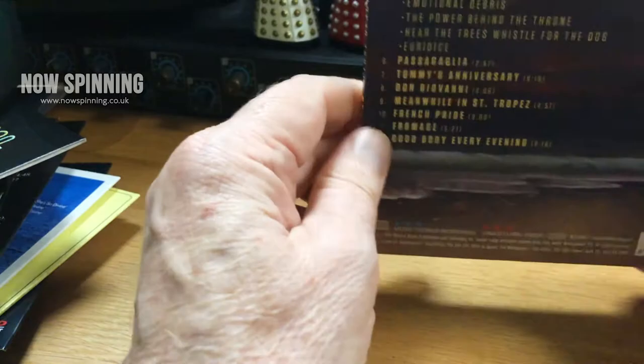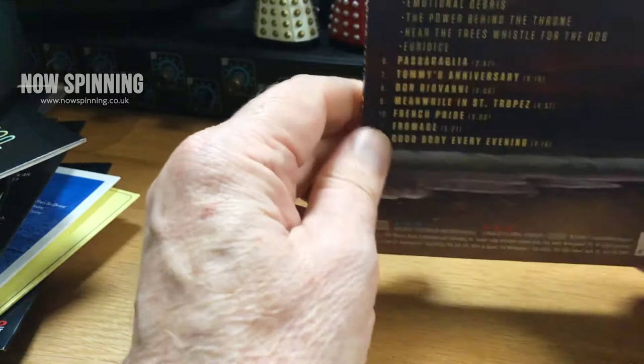Thank you for watching — that was the unboxing of the Jan Akkerman complete album box set. If you're a fan of guitars, guitar music, early 70s prog, or jazz, it's all covered in this box set and I think it's well worth it. A big thank you to Chris and all our patrons. If you'd like to subscribe, please subscribe to our YouTube channel or think about becoming a member of Now Spinning via Patreon — that would be a great help and let us do even more of these videos and get on with our podcast. See you on the next one, thank you.